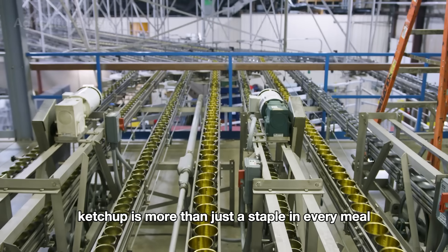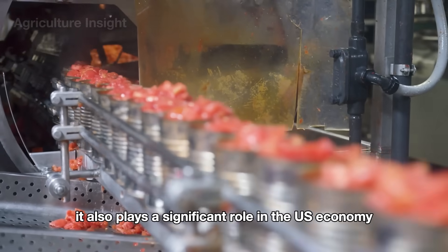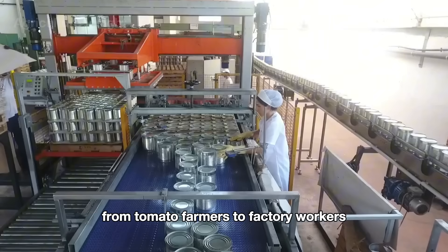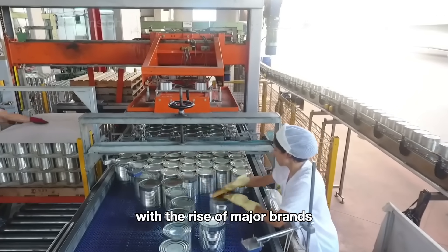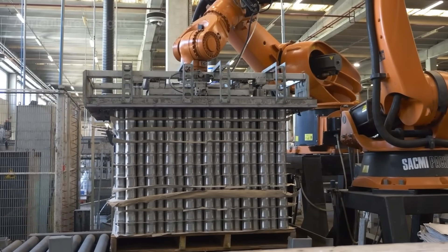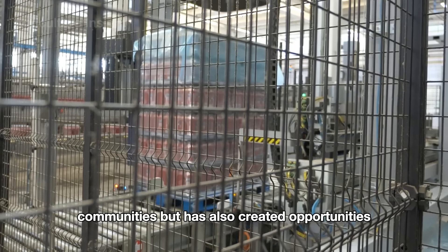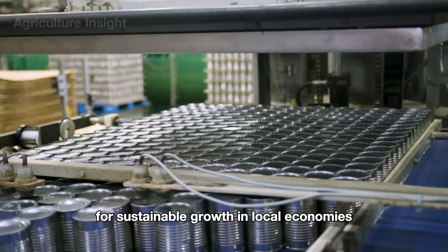Ketchup is more than just a staple in every meal — it also plays a significant role in the U.S. economy. The ketchup industry provides thousands of jobs, from tomato farmers to factory workers. With the rise of major brands, American ketchup is also exported to many countries, helping to elevate national brand value. This industry has not only improved the livelihoods of many rural communities but has also created opportunities for sustainable growth in local economies.